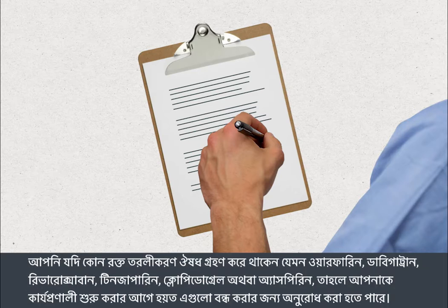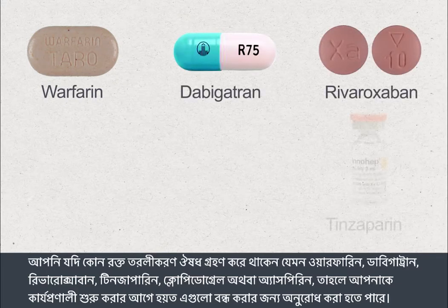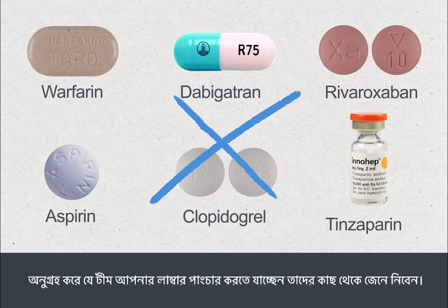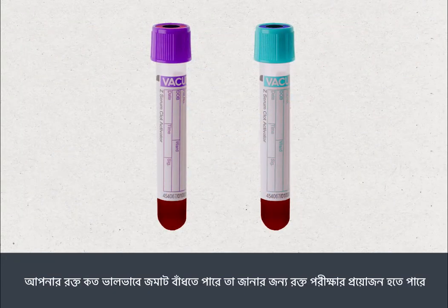If you're taking blood thinning medications such as warfarin, dabigatran, rivaroxaban, tinzaparin, clopidogrel, or aspirin, you may be asked to stop this for a period before your procedure. Please check with the team who are going to perform your lumbar puncture. You may need a blood test to check how well your blood clots.